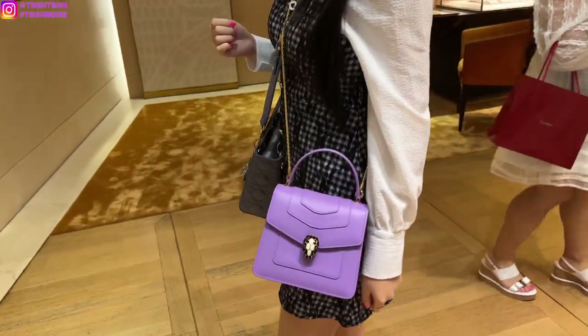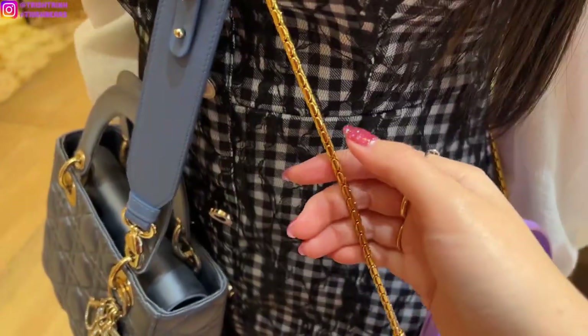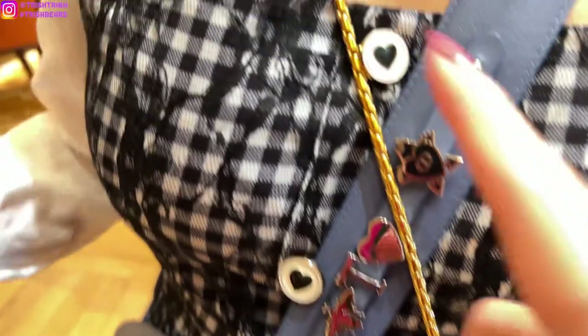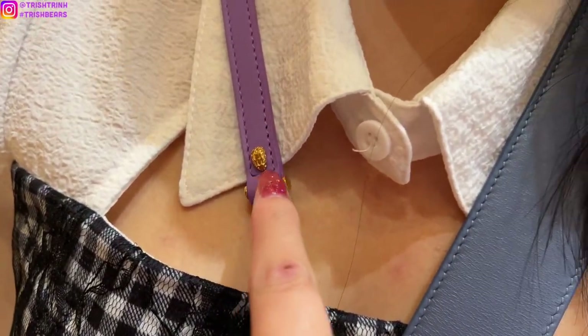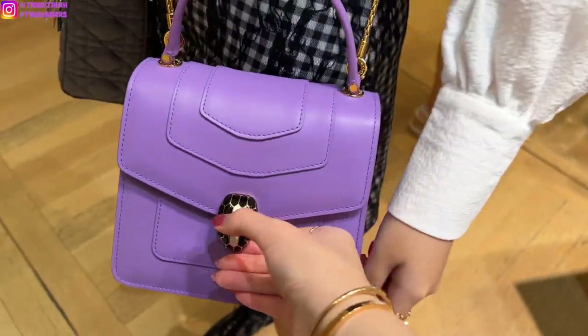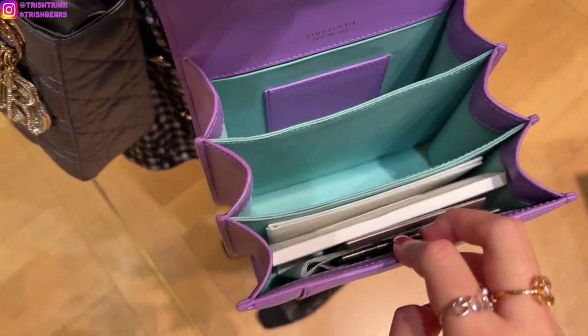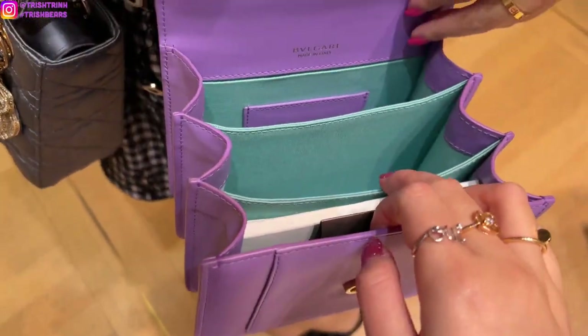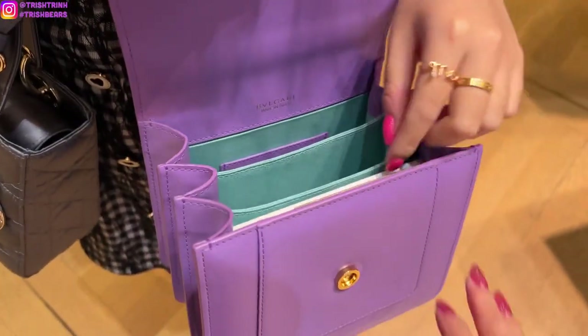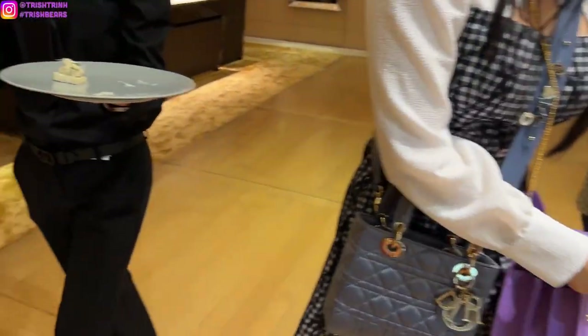So I had my sister try on the bag and I think it's just super cute. You can wear it as a top handle and crossbody, and the gold chain strap is just so beautiful. It has a little snake head and the strap is basically like the snake body. The way you open it is magnetic, and on the inside it's purple and like a Tiffany blue color — I think it's super cute. The bag also comes with a compact mirror, which is really nice.